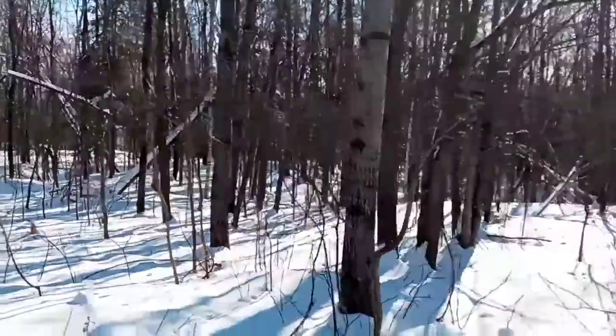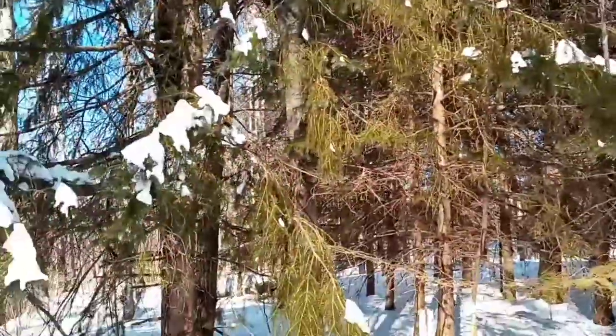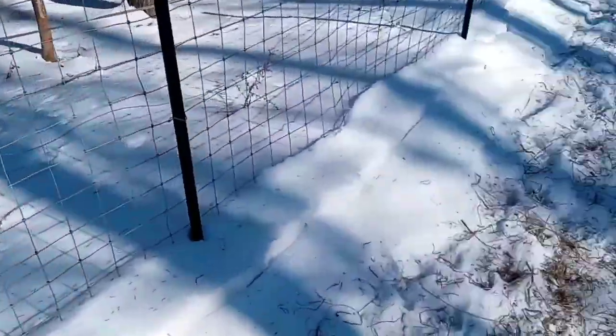Over here we got the woods where I trap and hunt. We also got this side over here which I'm going to show you guys in a bit.